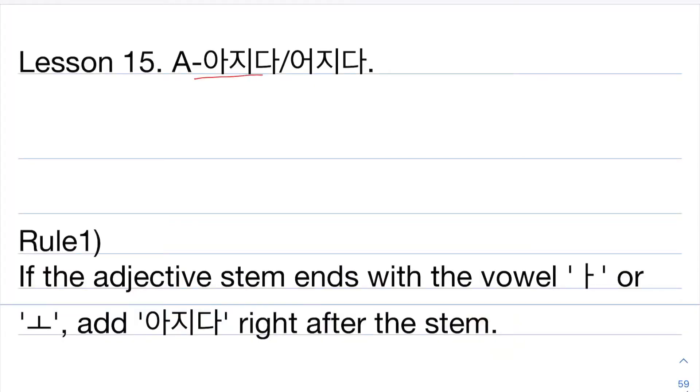Lesson 15: 아지다 / 어지다. Rule number 1: if the adjective stem ends with a vowel like 아 or 오, just add 아지다 right after the adjective stem.